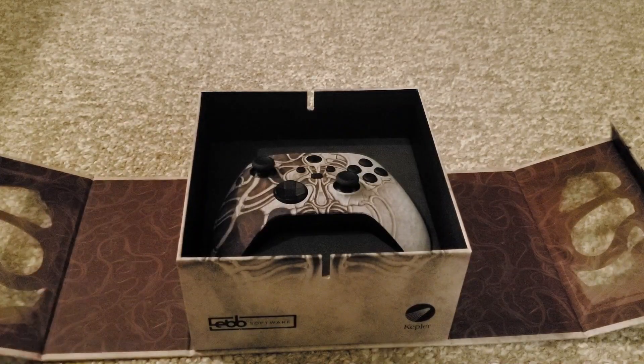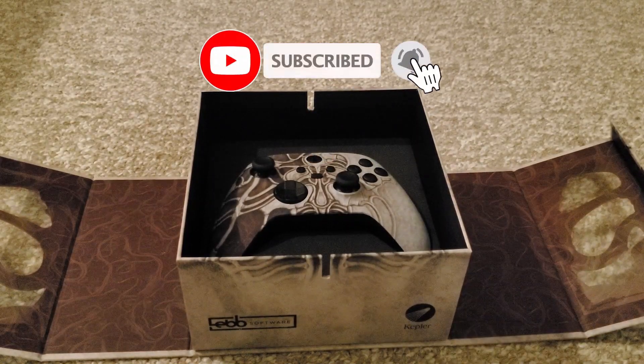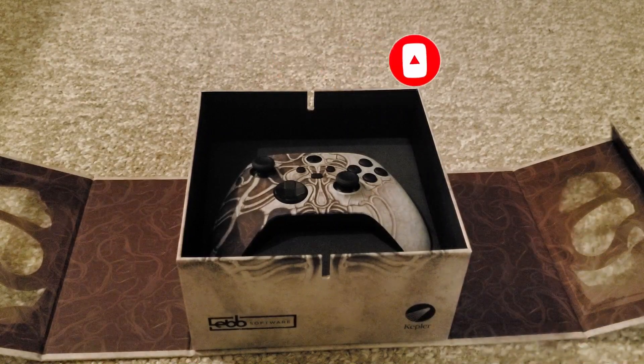So there you go. That is what I was sent from Scorn. Just blown away by it — honestly, so cool. Thank you again, thank you so much for sending it to me. I'm really well chuffed with it. Thank you guys very much for watching. Make sure you leave a like and subscribe if you enjoyed this, and I'll see you guys later. Bye.